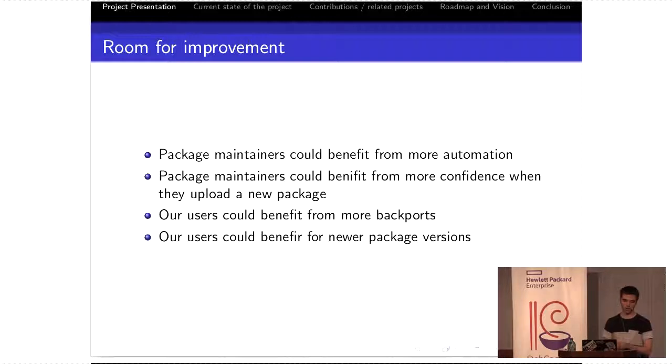Is there room for improvement here? Package maintainers could definitely benefit from more automation. Some of the steps I described before don't have to be performed by a human. They could benefit from more confidence when uploading a new package — maybe some of us would refrain less from updating a package if we knew it wasn't going to break reverse dependencies. Our users could benefit from just having more backports in the stable repository. As a stable user, I really want more stuff in there. I end up sometimes with a Franken-Debian install where I have stuff from unstable on my stable machine. Our users could also benefit from newer package versions.